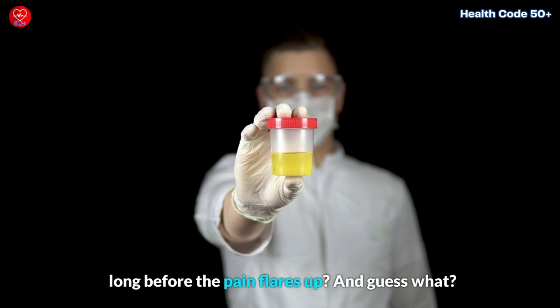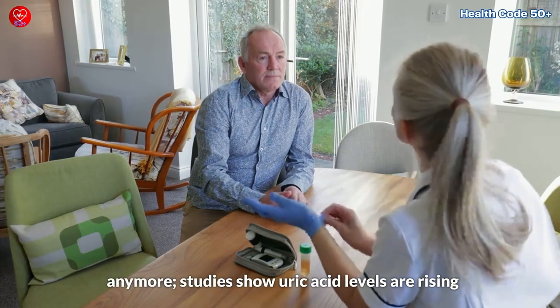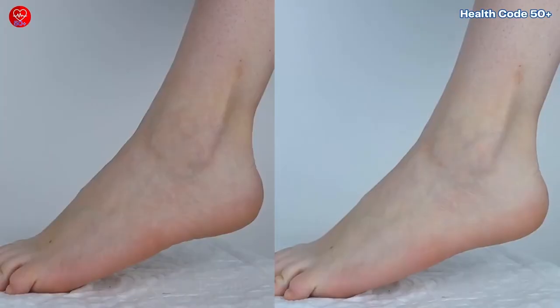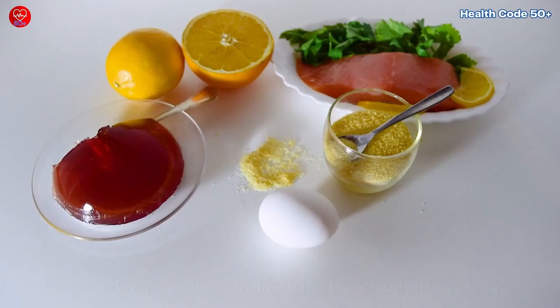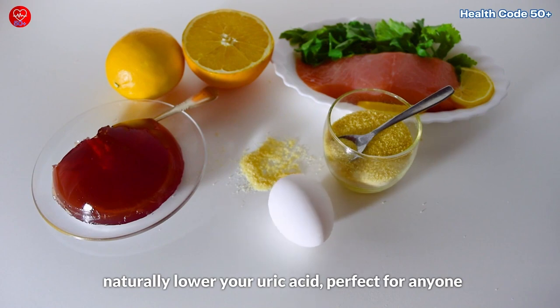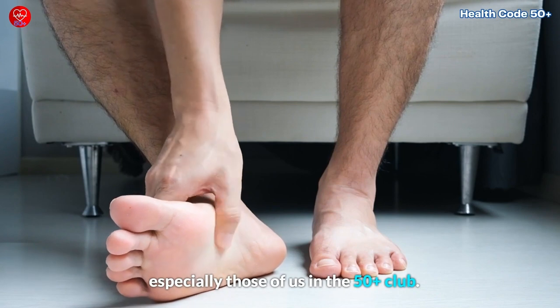We're not just talking about grandpa's ailment anymore. Studies show uric acid levels are rising even in folks in their 50s and beyond. We're here to help you conquer high uric acid and bid farewell to gouty woes. Today, we're about to unveil the top 9 foods that can naturally lower your uric acid — perfect for anyone who wants to keep their joints happy and healthy, especially those of us in the 50-plus club.